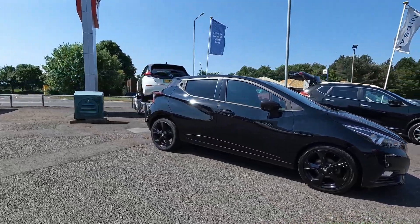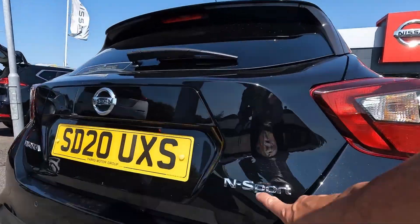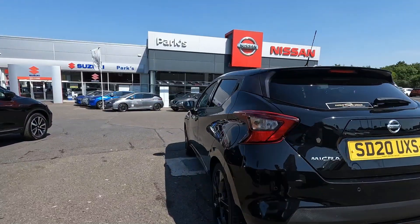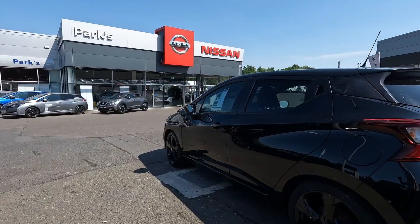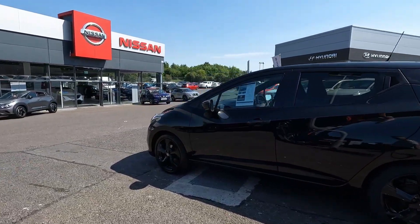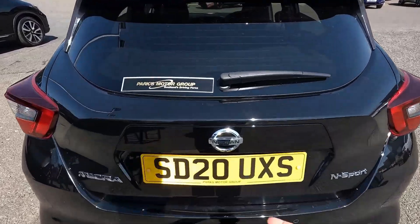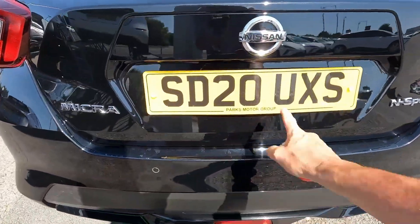It still looks like it was the latest generation from 2023. In this review we'll find out what's inside, how much space is waiting for the driver and passengers, and how big the boot is. Let me start from the boot as usual.